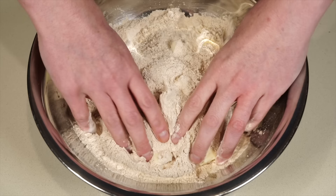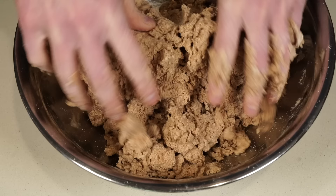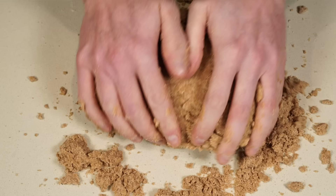First, mix the butter into the flour with your fingers until well incorporated, then mix the egg yolks with the water and add it to the dough. Work the dough until it starts to come together. Note that whole wheat flour soaks up a lot more water than regular white flour — I did account for that in the recipe, but you might still need to add a little more, just a tablespoon at a time.